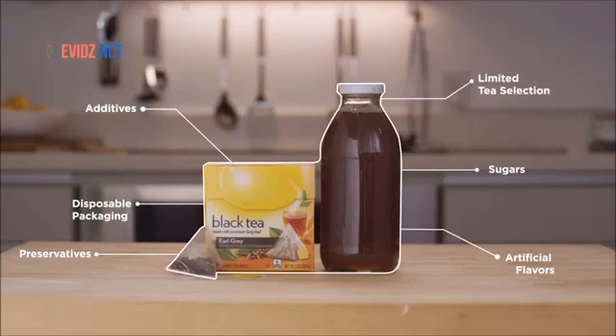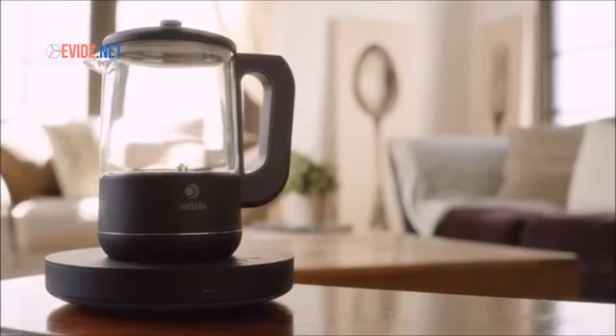That's why we've created Chi Arista, a smart tea maker that helps you make just about any kind of tea with a taste that you truly want.